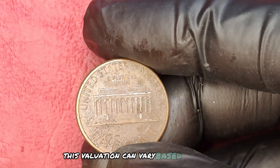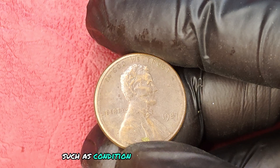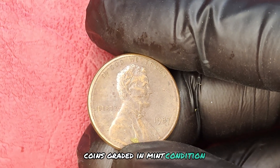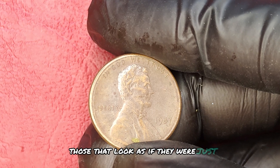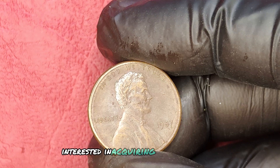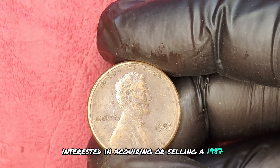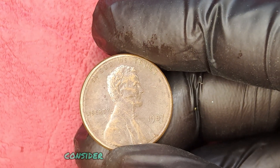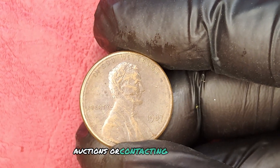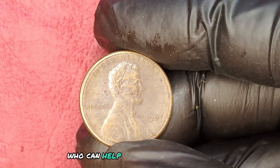This valuation can vary based on factors such as condition, grading, and provenance. Coins graded in mint condition — those that look as if they were just struck — fetch the highest prices. Interested in acquiring or selling a 1987 no-mint mark quarter? Consider visiting reputable coin shows, auctions, or contacting specialized dealers who can help you navigate the market.